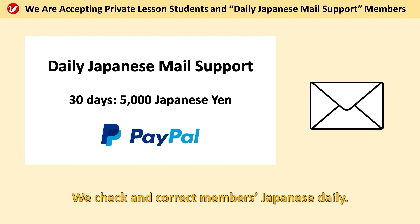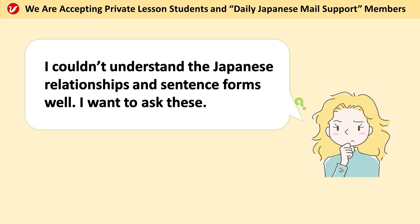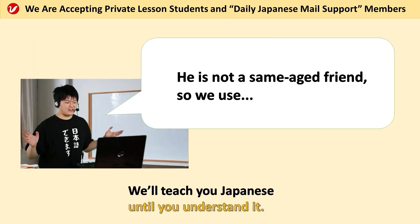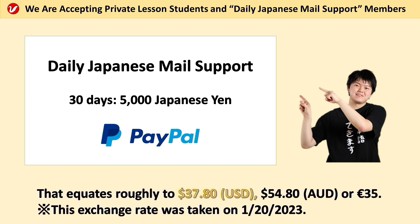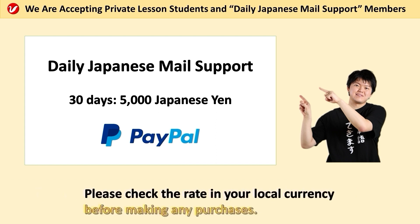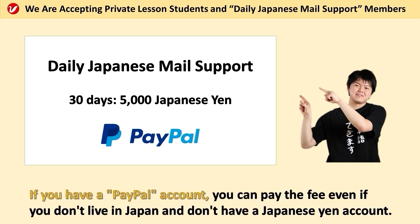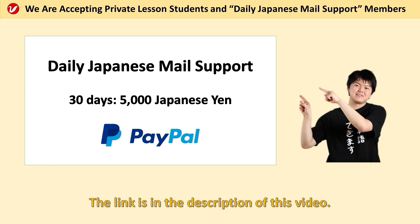The members can also ask us questions about Japanese anytime using email. If you don't understand the Japanese language, please use the service. We'll teach you Japanese until you understand it. The fee for daily Japanese mail support is 5,000 Japanese yen — roughly 37 US dollars and 80 cents, 54 Australian dollars and 80 cents, or 35 euros. Please check the rate in your local currency before making any purchases. We only accept PayPal as a payment method. You can pay the fee even if you don't live in Japan and don't have a Japanese yen account. You can see the details on our website, Ichiyo's Japanese Online Lesson — the link is in the description of this video.